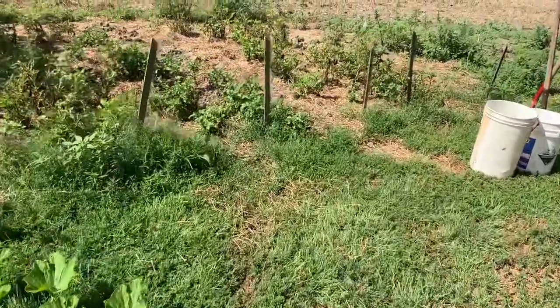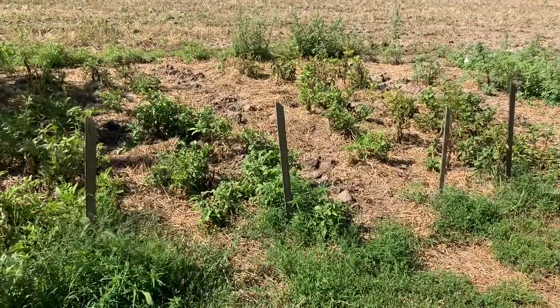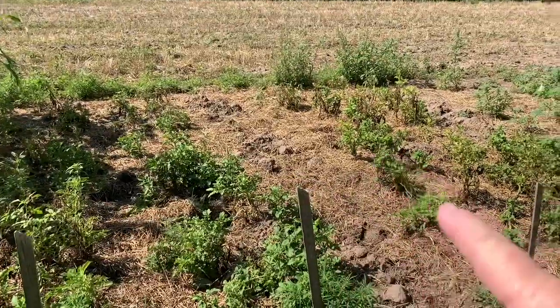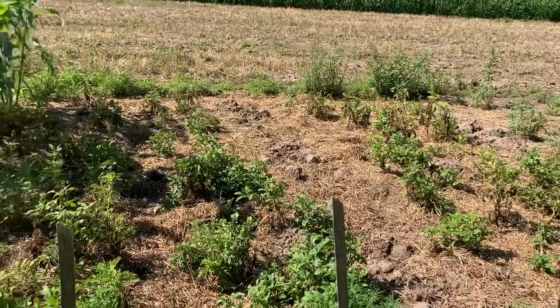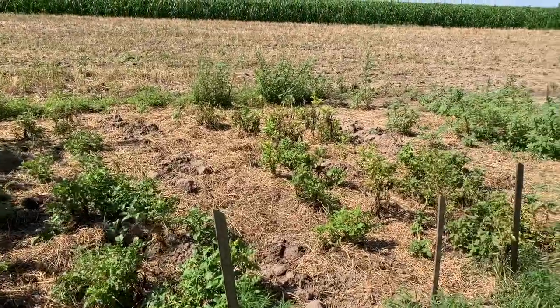Excuse the wind — it's southwest Kansas, what can I say? There are some that could still stay in the ground because the plants haven't died back. But I'm just going to get them out of here before the wild turkeys get them all.